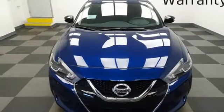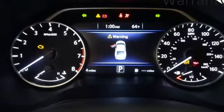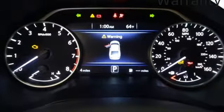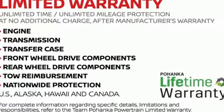Continuously variable automatic transmission, aluminum wheels, gas pressurized shocks, and power heated mirrors. Nissan excites the senses. Take it for a test drive today.